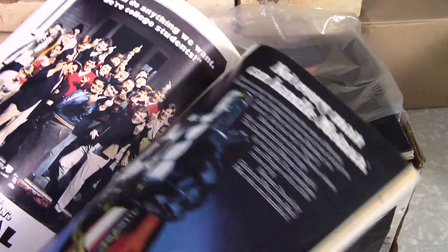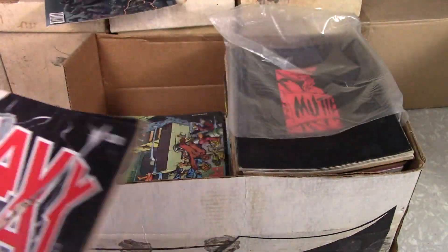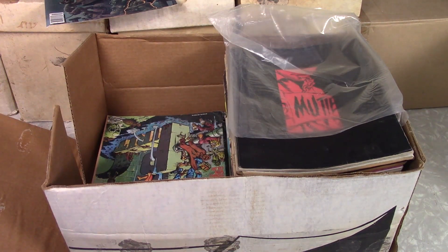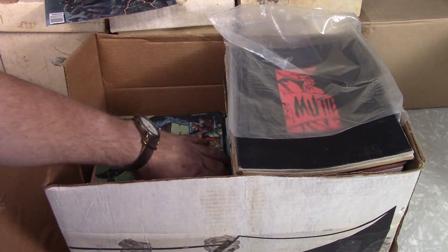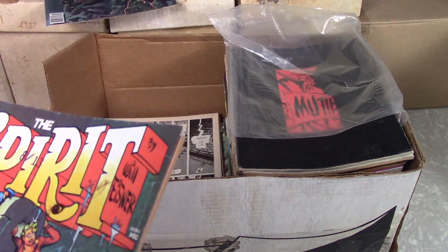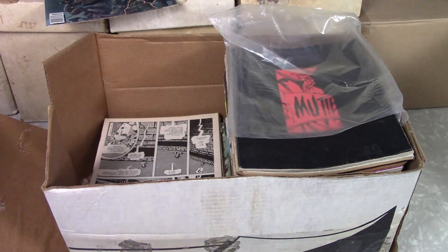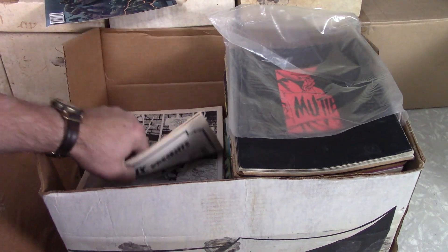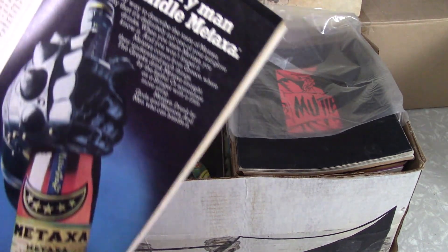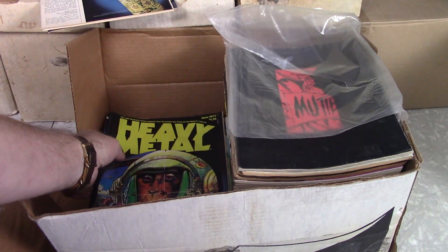Animal House. This has been around a while — volume three, number two, 1978. That's too bad. I do have that issue so it's not too big a deal, but somebody will want it. Here's a really trashed one — I can barely hang onto it. The cover is so loose, the interior is just going to fall out. It looks like the inside of that Heavy Metal missing the cover.